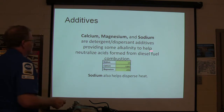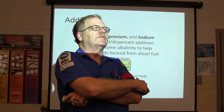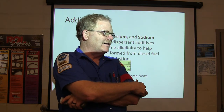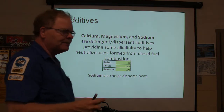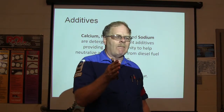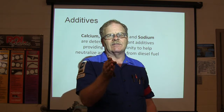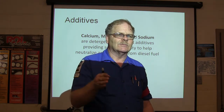These additives provide alkalinity to help neutralize acids formed from fuel combustion. There was a claim that 90-95% of engine wear was due to sulfuric acid content that builds up in the oil. Acid starts taking things apart. The oil heads toward acidity over time, and alkalinity is the opposite of acid. You know what pH is — water is at 7. The farther down from 7, the more acidic; the farther up, the more alkaline.